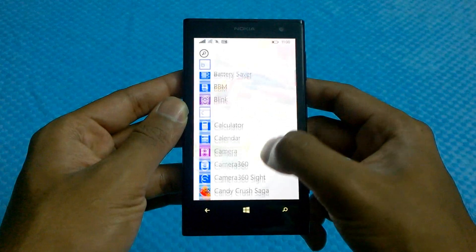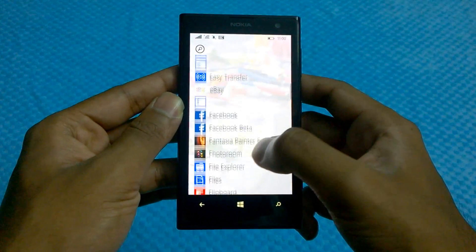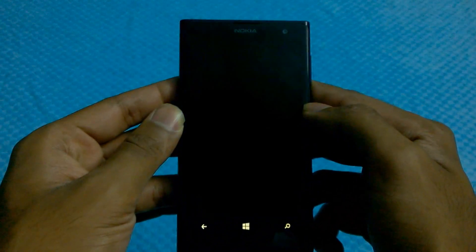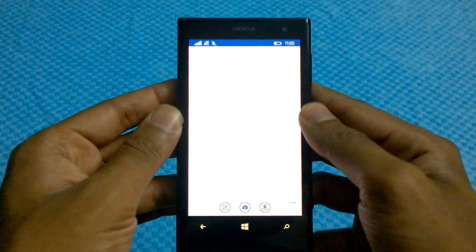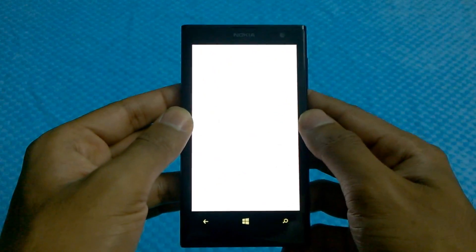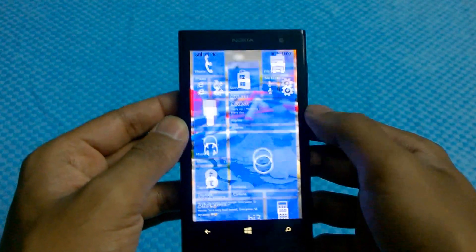I'll show you the Facebook app — it's pretty fast as well. Facebook beta: as you can see, the app loading times are very minimal and it's very fast. For build one, this is pretty good.